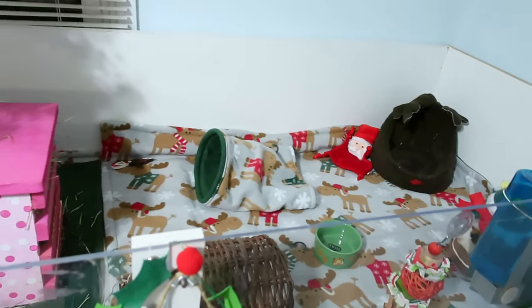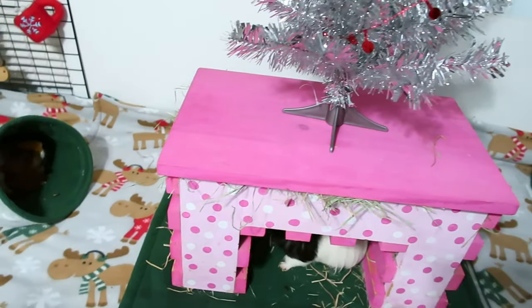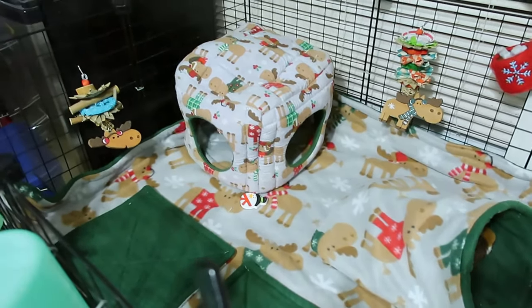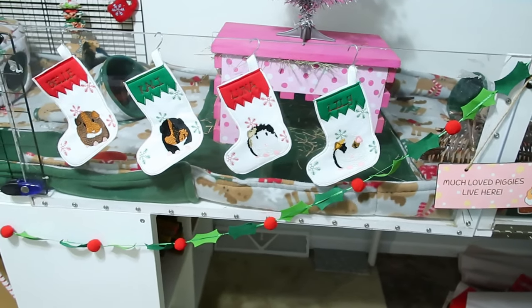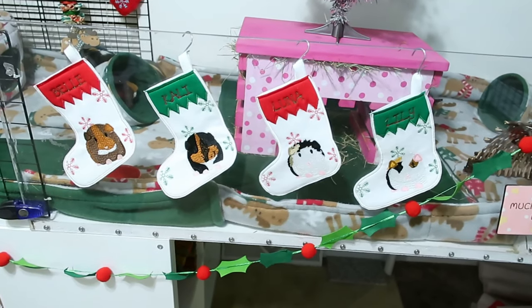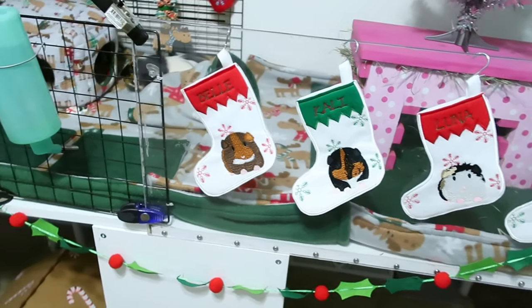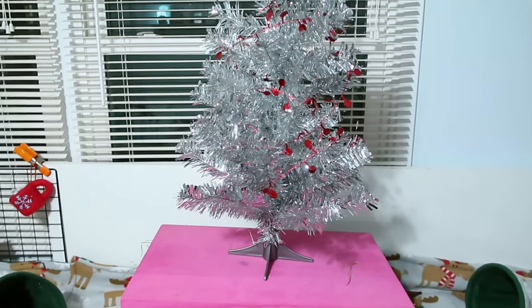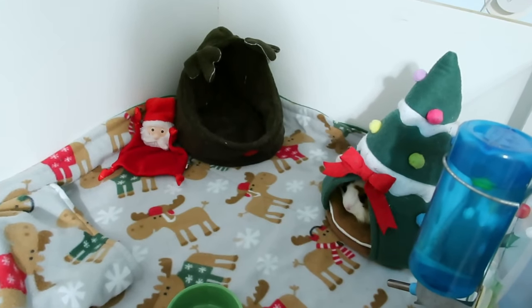Now moving on to the girls' cage — you can see we are using this Christmas moose fleece, and they're all enjoying it. On the outside of their cage I have a pom-pom holly bunting also from Amazon, then the girls' stockings for the original four girls, even though we still have Bell, Callie, and Lily in here. I also have a sparkly silver Christmas tree up on top of their hay tunnel where they can't reach it to chew, which I thought was a really cute touch.